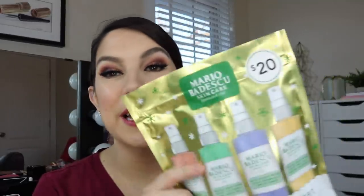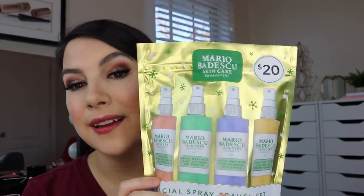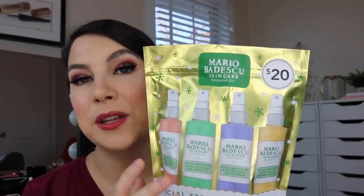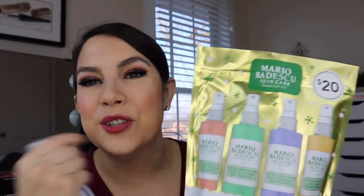Next, this set from Mario Badescu. Sephora has a little set from this brand too, but they're only giving you three sprays. At Ulta they put in four, and I believe I've talked about three of these four before — the rose spray, the aloe cucumber, and the lavender. I love all of those, and this set also exposed me to a new one I'd never tried: the aloe sage and orange blossom. The packaging is basically just a resealable ziplock, so nothing too spectacular if you decide to break it up.